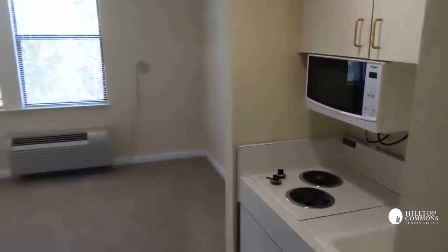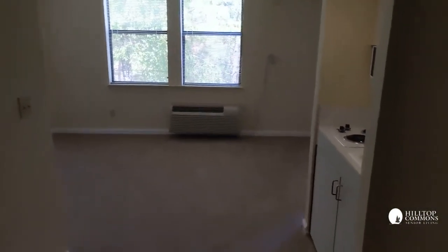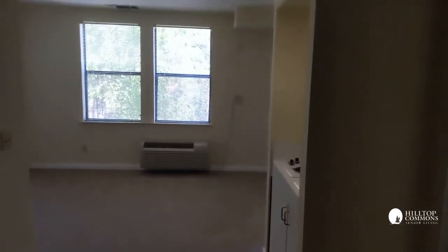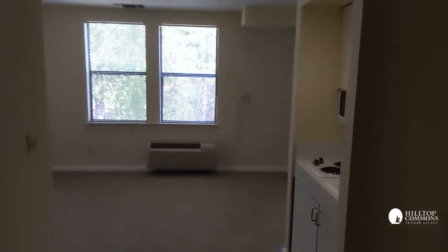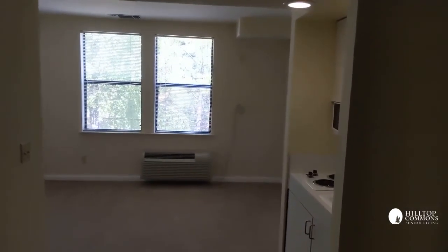This is our standard two-bedroom apartment. This apartment is on the ground floor and it rents for $3,175 a month. I hope this pleases you, because we'd love to have you here. Thanks for checking in — bye!